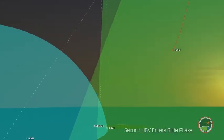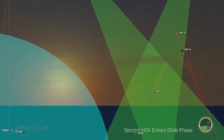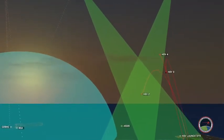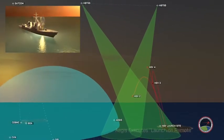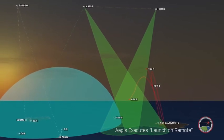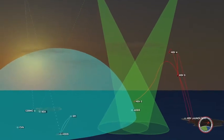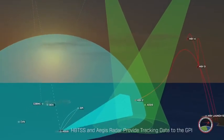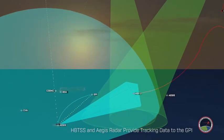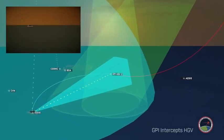As the second hypersonic glide vehicle is progressing into the glide phase, the Aegis Destroyer continues to receive tracking data from the HBTSS. The Aegis Destroyer executes a launch-on-remote defense, launching the GPI. When the hypersonic glide vehicle is within the Aegis Destroyer's radar range, the GPI receives tracking information from the Aegis Radar. The GPI intercepts the hypersonic glide vehicle.